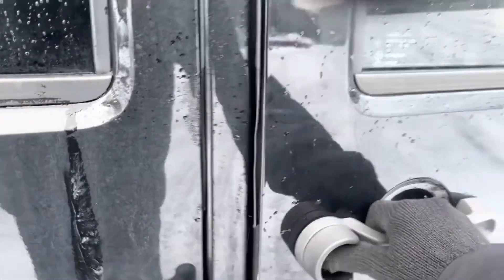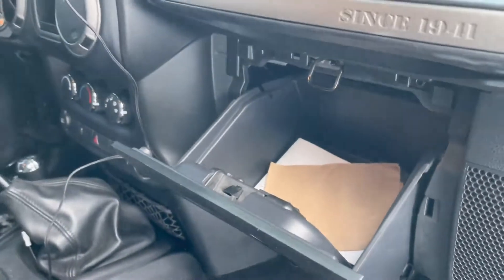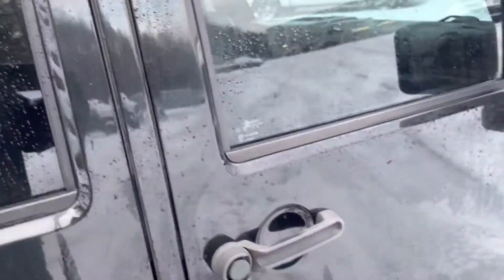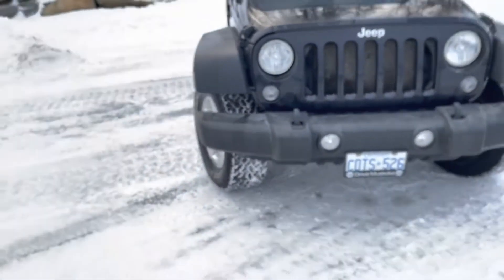Finishing off with the front passenger side — the doors are in really awesome condition with the storage pocket. Manual seat adjusters again, and no tears or stains on the seats. You've got glove box storage that's lockable with your key, which is definitely a necessity for summer days when there isn't a roof on the Jeep, or doors for that matter.